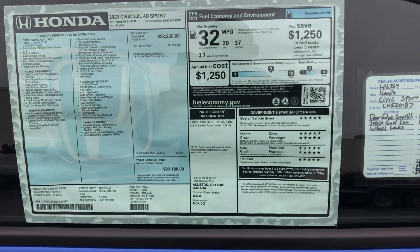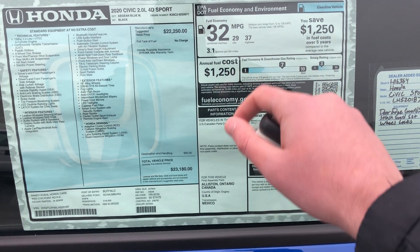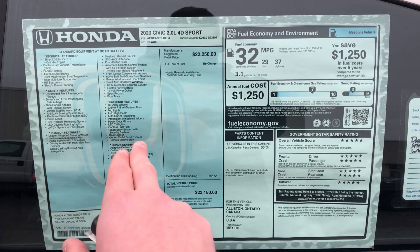Here's the Monroney sticker — you're welcome to pause the video here. It talks about fuel economy: 29 city, 37 highway, safety ratings, list of features, and price point right there.